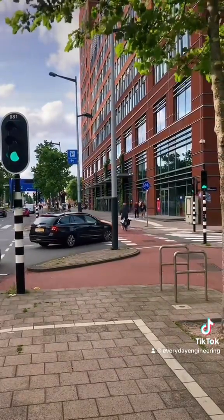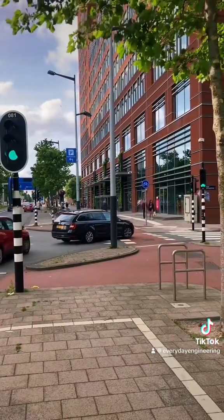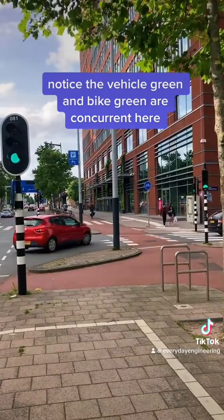Some protected intersections have completely separate bike and vehicle signal phases, which eliminates that turning conflict altogether.